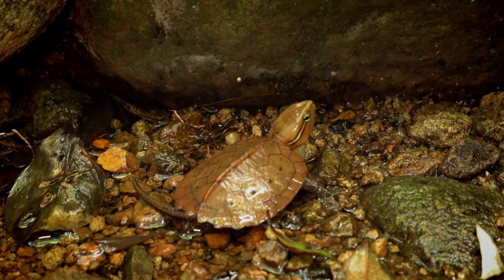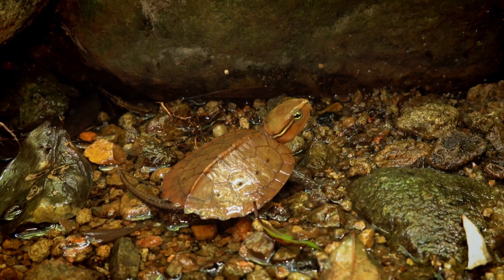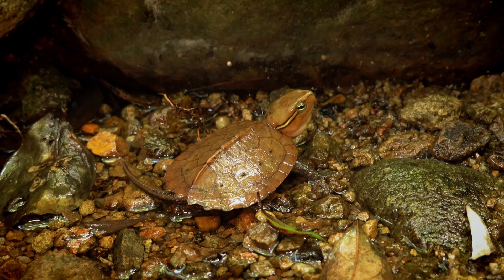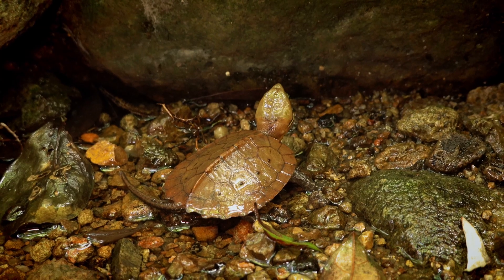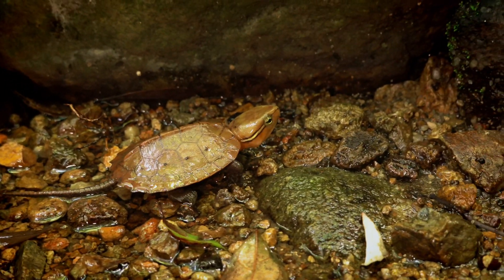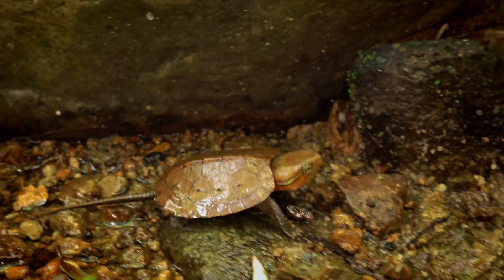They're actually a protected species, so we're just going to get some quick video and then leave them be. But my buddy here actually found them — he's got quite an eye for these things. And this is just really, really special and unusual to come across. So I know we're usually focused on the snakes, but these guys are too good to pass up for sure.